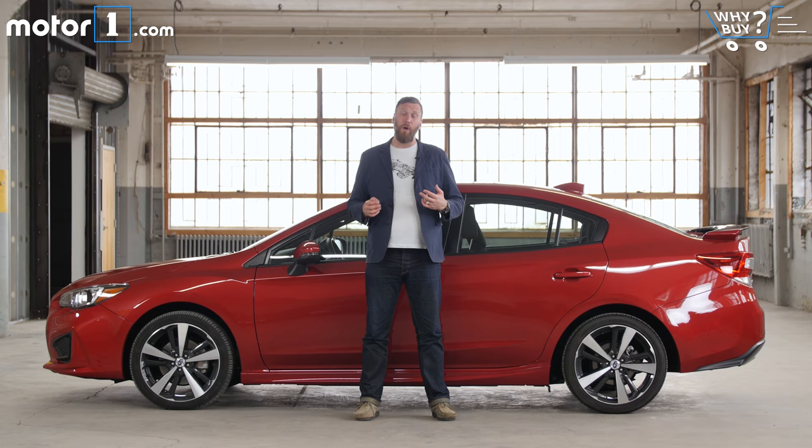If you don't live in a place where snow and ice are concerns, or if you're pinching pennies at the dealership or the gas pump, there are cheaper compact sedan options. And while I think that the Impreza's styling has matured in this latest generation, I still don't think it's the very prettiest car in the class — that's an award I still give to the Mazda 3.